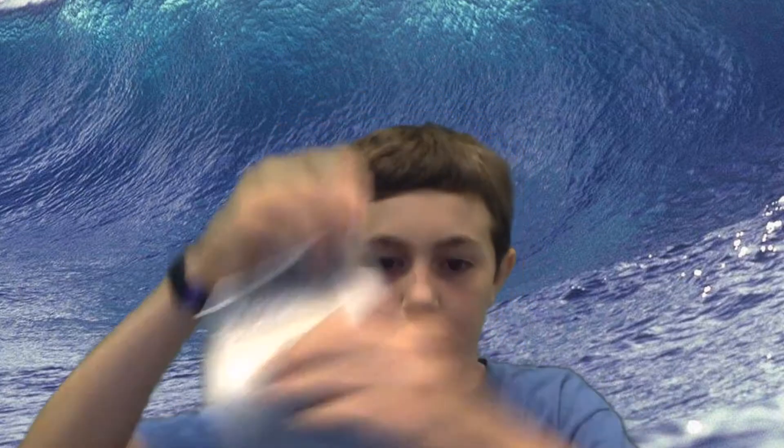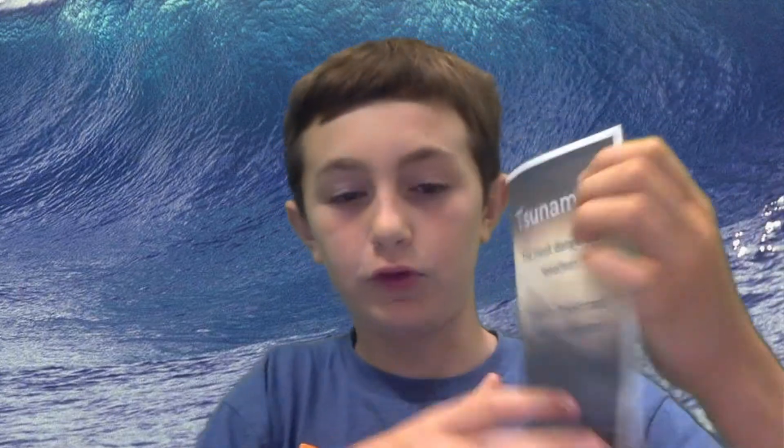Hi, I'm Jacob Owens. Lately, the entire fifth grade has been studying exhibition. We're doing it about natural disasters. Our class chose tsunamis. I made a pamphlet to show how to prevent and predict a tsunami while giving facts along the way. After you read this beautiful pamphlet, you will know exactly what to do if you're caught in one of these terrible disasters.